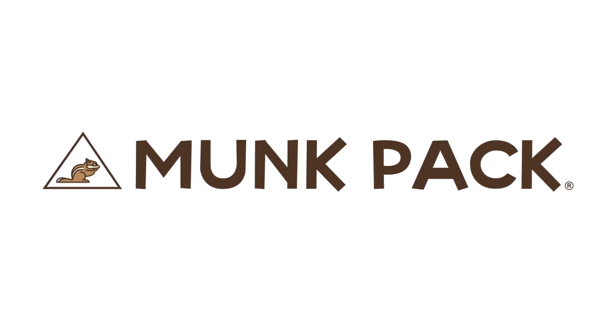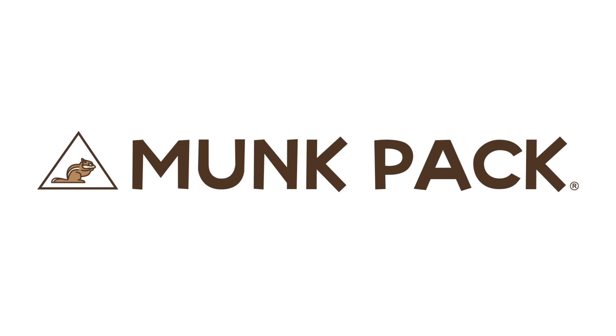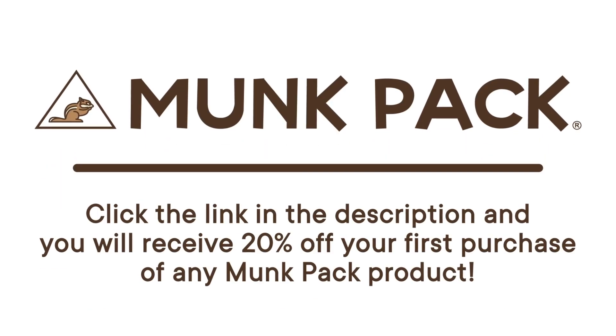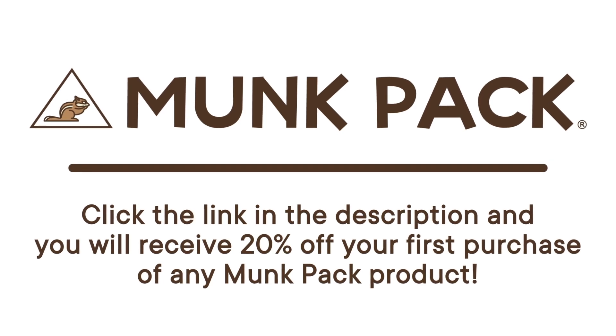Thank you to MonkPak for sponsoring today's episode. MonkPak offers low-sugar bars, which are plant-based, gluten-free, and keto-friendly. Click the link in the description and you will receive 20% off your first purchase of any MonkPak product.